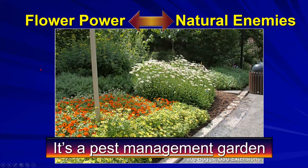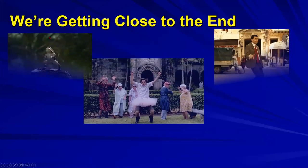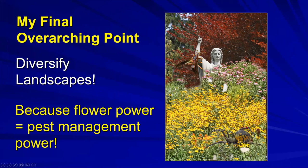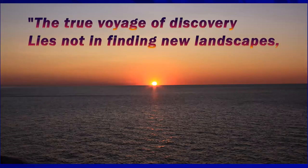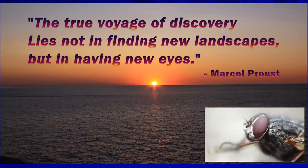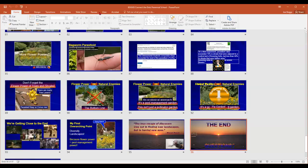This ecological approach to plant pest management applies to many pest management gardens including butterfly gardens, which I'd like to call fly gardens. My overarching point: diversify landscapes, because flower power equals pest management power. As the saying goes, 'The true voyage of discovery lies not in finding new landscapes but in having new eyes' - maybe compound eyes. Doing what gardeners love - more flowers, more flowering plants - also reduces the number of pests.